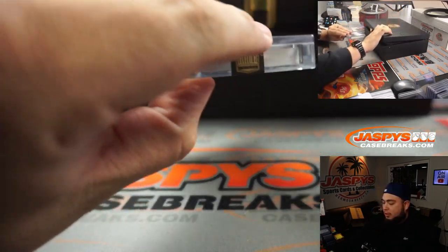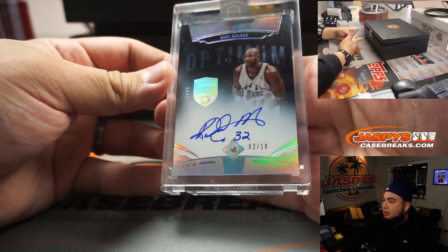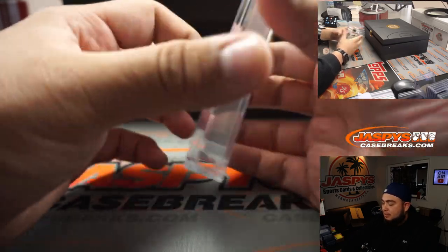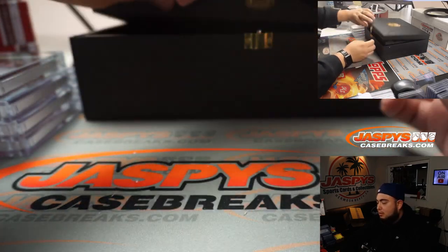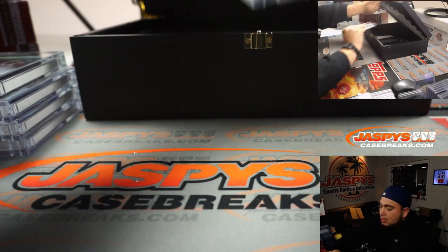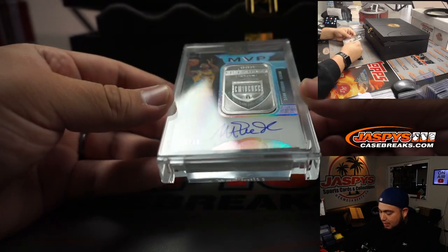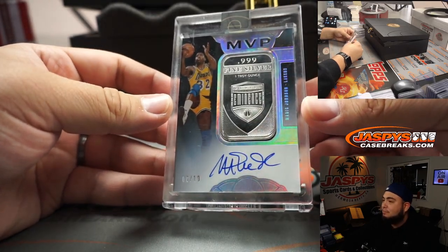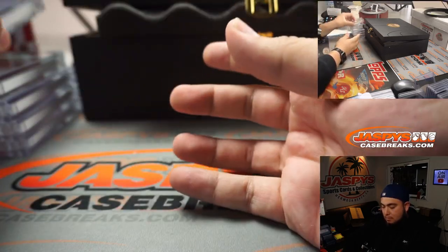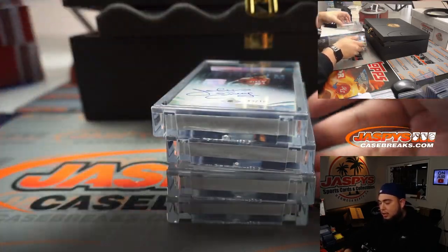Two more here. The Mailman, Karl Malone — diamond autograph, 2 out of 10. Very nice, Utah Jazz. And the last one here at the top is a little Magic Johnson MVP fine silver, 6 out of 10. Alright, so Magic Johnson, Karl Malone, Trey Young, Dr. J, and Eric Paschal.